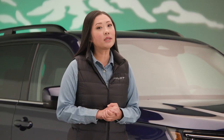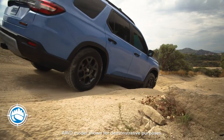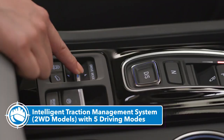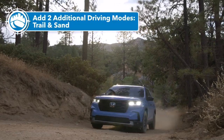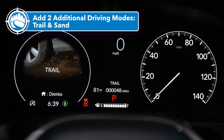We really wanted to make sure drivers could optimize the new Pilot's capabilities no matter the conditions. The Intelligent Traction Management System on two-wheel drive Pilots now features five modes, including new Sport and Tow modes. All-wheel drive models go even further with two additional modes for off-road performance: Trail and Sand.